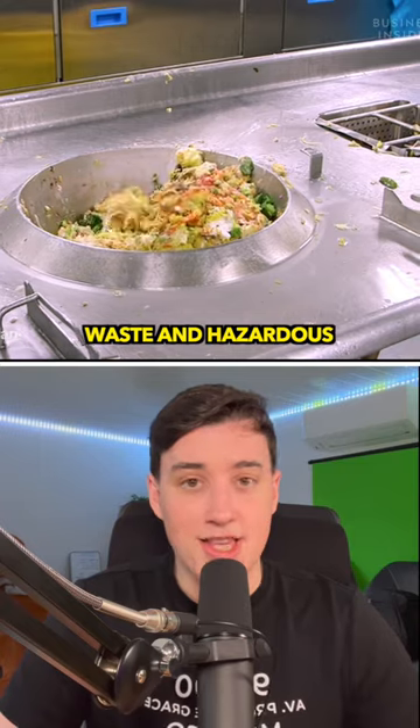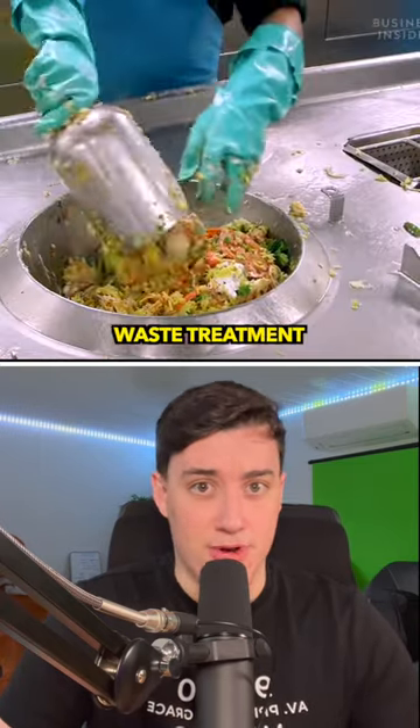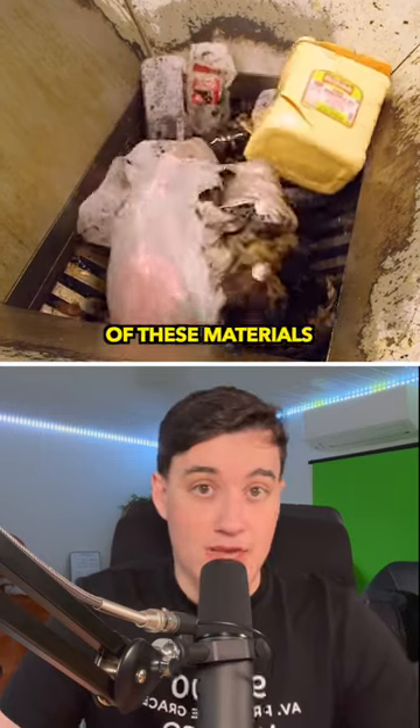However, some types of waste such as medical waste and hazardous materials cannot be safely disposed of through recycling or waste treatment. So to deal with these types of waste, the world's largest cruise ship has onboard incineration facilities that can safely and effectively dispose of these materials.